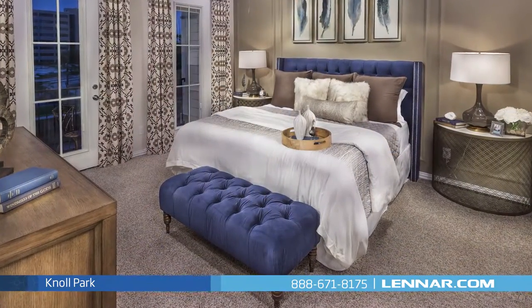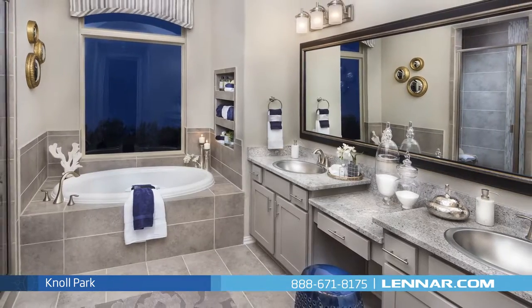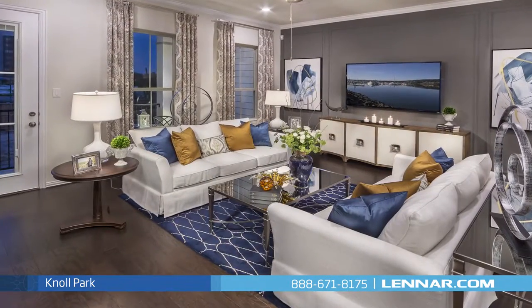With a variety of Lennar floor plans to choose from, you'll revel in the fact that you can find such a perfect setting to call home with everything that you've been dreaming of in a new home.